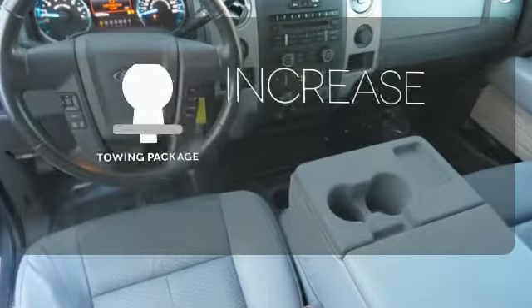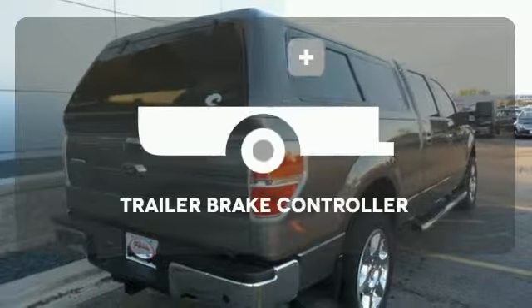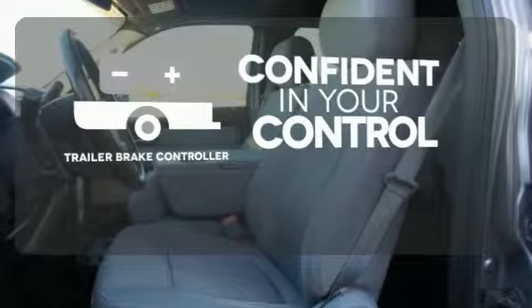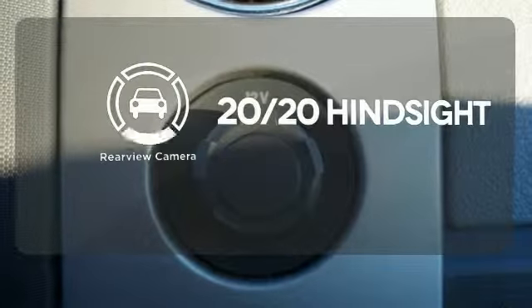You're set to handle any job or haul any of your toys with the included tow package. Feel confident in your vehicle's stopping ability and control with the Trailer Brake Controller. See objects previously out of sight with the rear view camera.